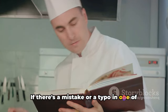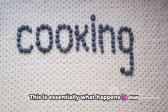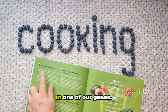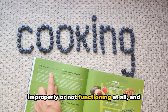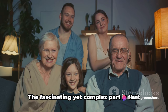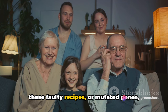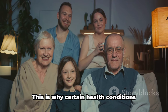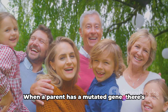If there's a mistake or a typo in one of the recipes, it could lead to an unexpected or undesired result. This is essentially what happens in our bodies when there's a mutation or change in one of our genes — it can lead to a gene functioning improperly or not at all, resulting in a hereditary health condition. These faulty or mutated genes can be passed down from parents to their offspring, which is why certain health conditions seem to run in the family.